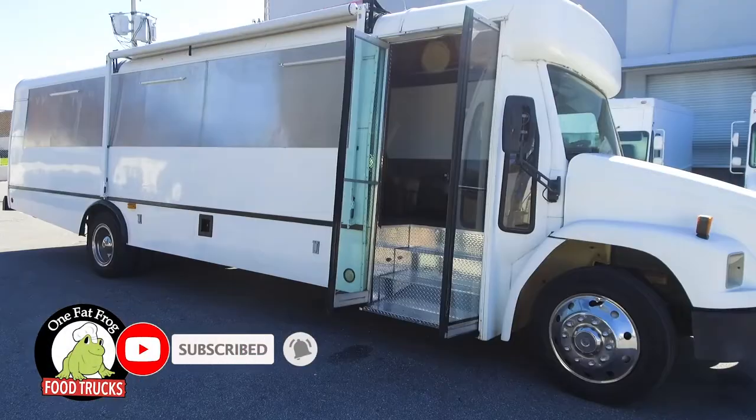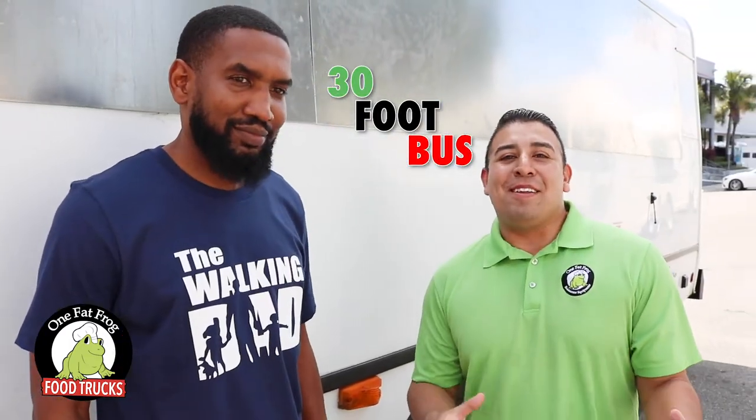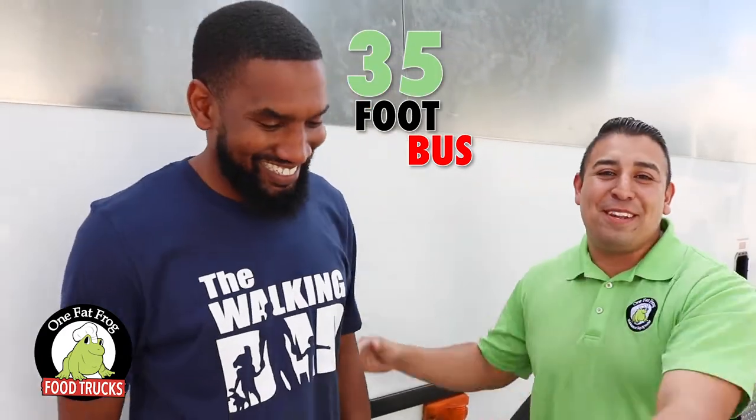What's up frogs, today is a beautiful day. We are turning in the keys to this beautiful second-to-none barber bus — Mr. Jairus, 35 feet including the nose.